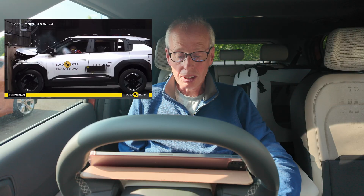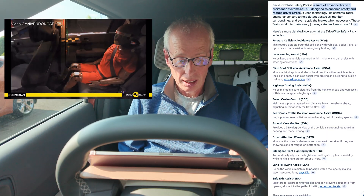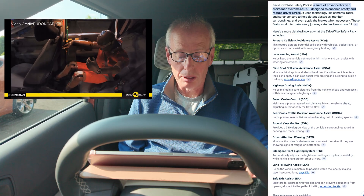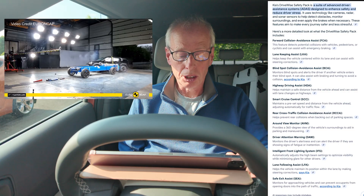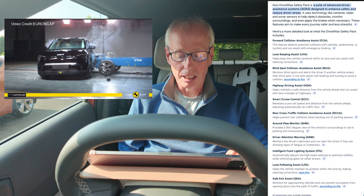So what is the Drive-Wise Safety Pack? Kia's Drive-Wise Safety Pack is a suite of advanced driver assistance systems — ADAS — designed to enhance safety and reduce driver stress. It uses technology like cameras, radar and sonar sensors to help detect obstacles, monitor surroundings, and even apply the brakes when necessary. These features aim to make every journey safer and less stressful.